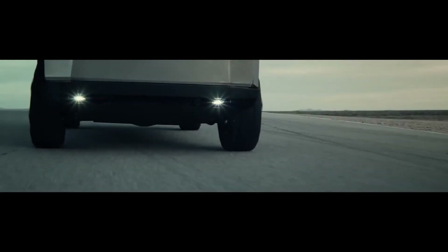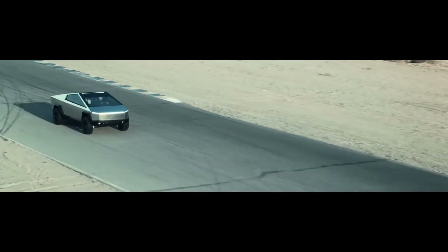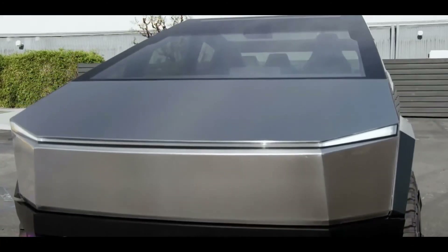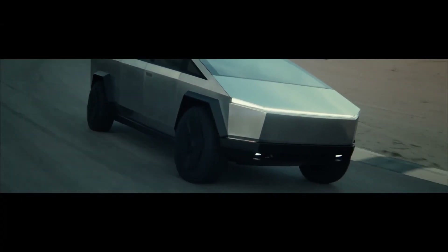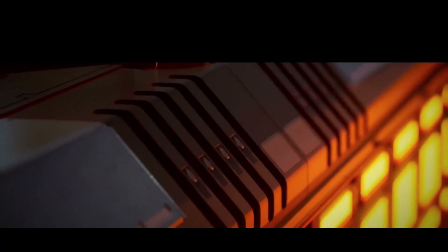A single-motor rear-wheel-drive Cybertruck costs around $39,900. The two-motor all-wheel-drive version is priced at $49,000, while the top-of-the-line tri-motor all-wheel-drive Cybertruck costs $69,000. Tesla's vehicles, unlike many other electric vehicles, are no longer eligible for federal tax incentives.